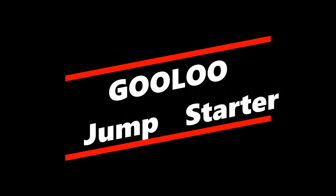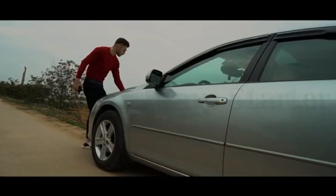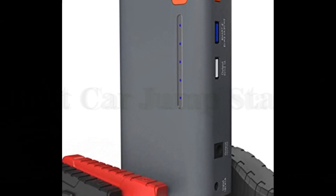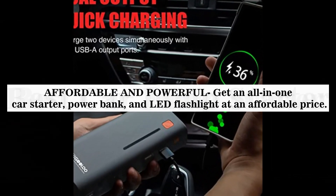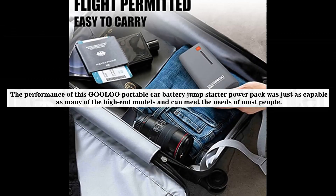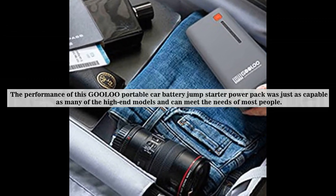Number 1: Gulu Jump Starter. The Gulu car battery jump starter with 1200A peak current amps will jump start most 12-volt vehicles up to 7.0L gas or 5.5L diesel. Affordable and powerful — get an all-in-one car starter, power bank, and LED flashlight at an affordable price. The performance of this Gulu portable car battery jump starter power pack was just as capable as many high-end models and can meet the needs of most people.